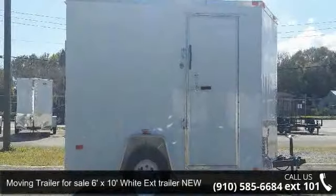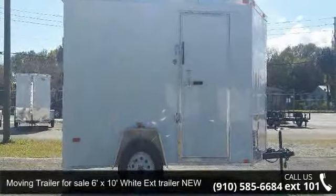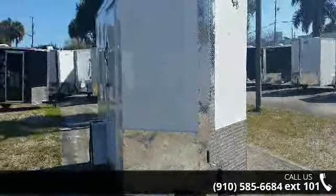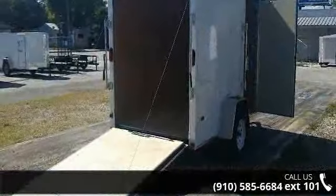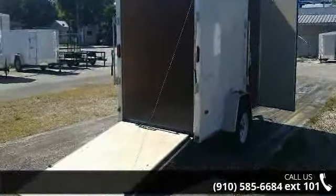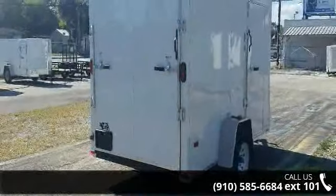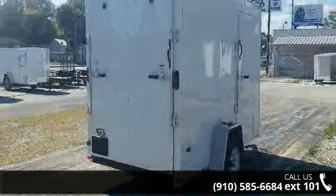Check out this moving trailer for sale — 6ft x 10ft wide extension trailer, new. If you are looking for a quality trailer, consider this one. This unit is priced just right and comes equipped with many desirable features. For more details on this unit's features and options, follow the link in the description below.